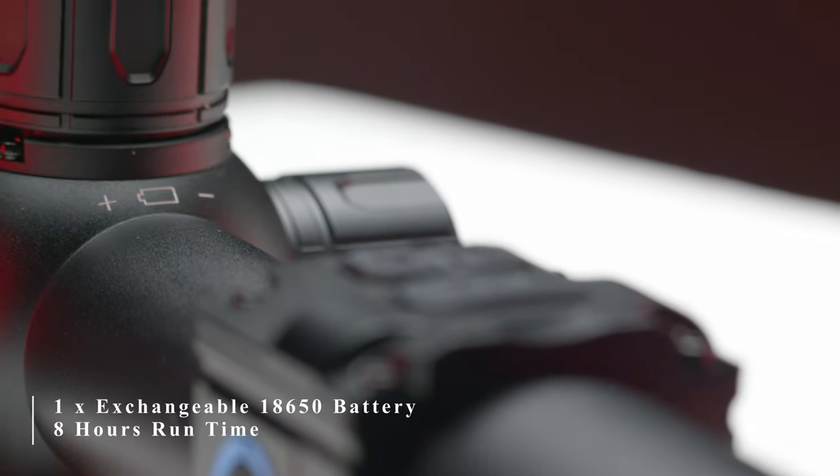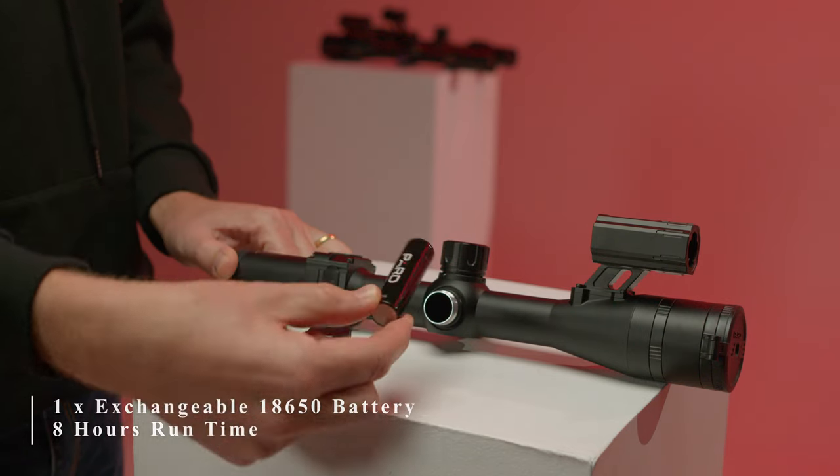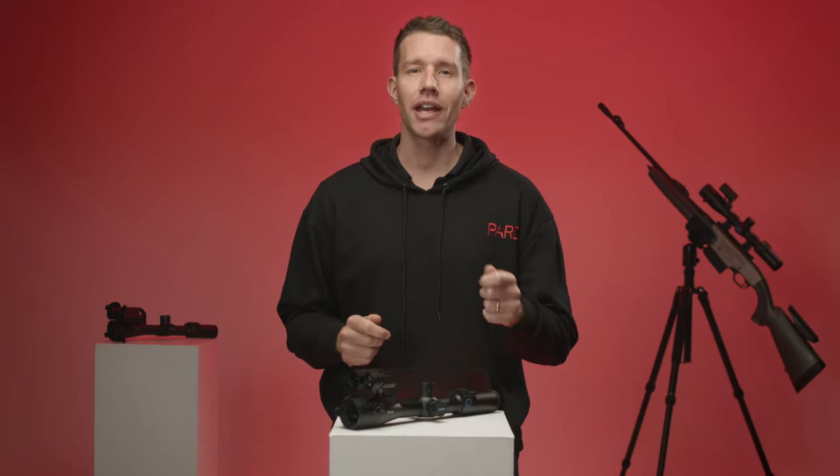Powered by an exchangeable 18650 battery, the DS35 offers over 8 hours of continuous runtime. Need more power for a longer night? Additional batteries are available at any battery supplier.